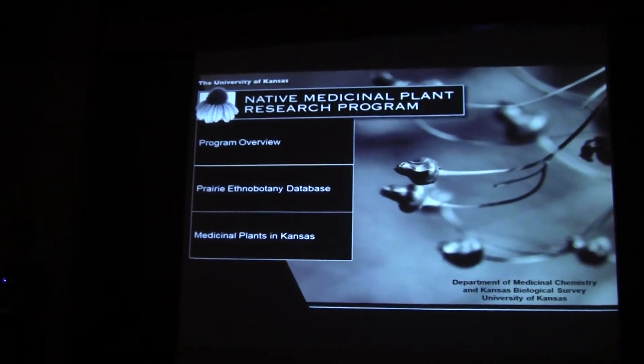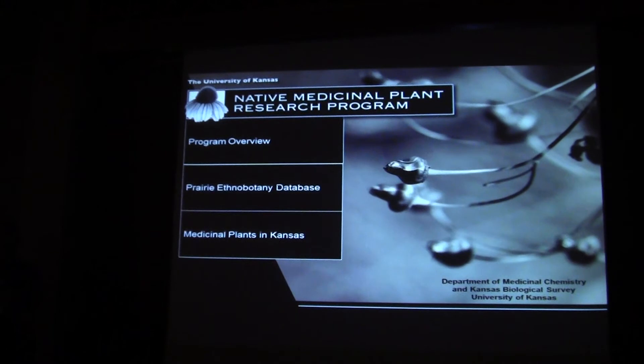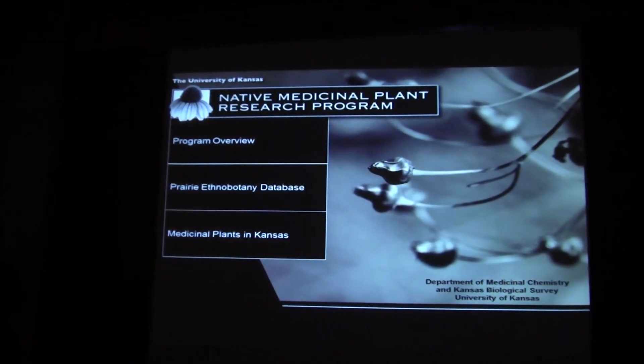This project that Trina worked on relates to our bigger project. We have a native medicinal plant project in the Great Plains focused on Kansas, in which we've convinced our bioscience authority to give us the money to look at native plants. And this has been valuable to us for several reasons.